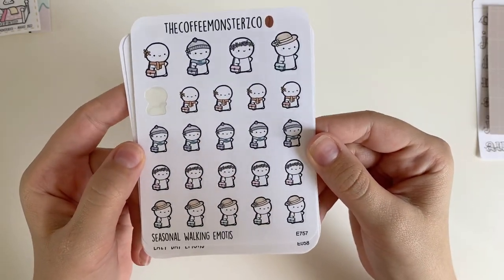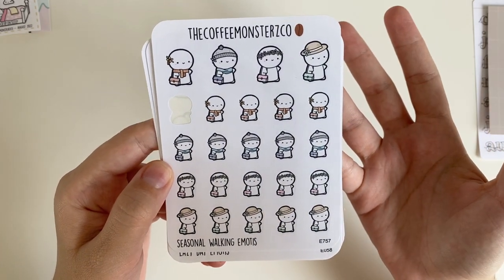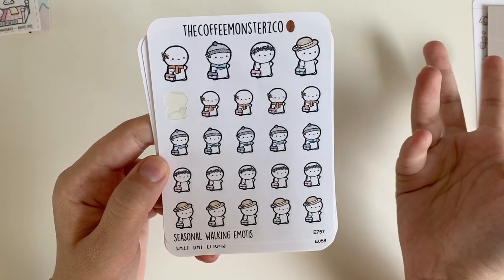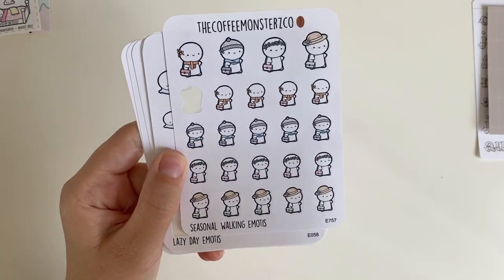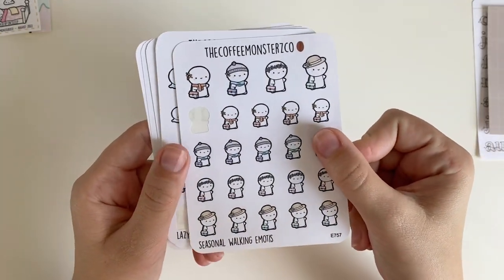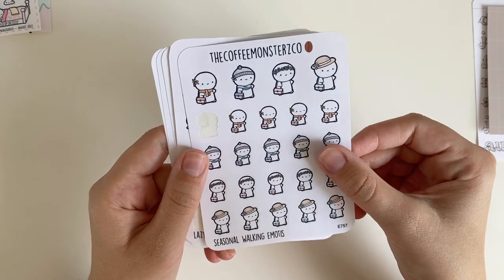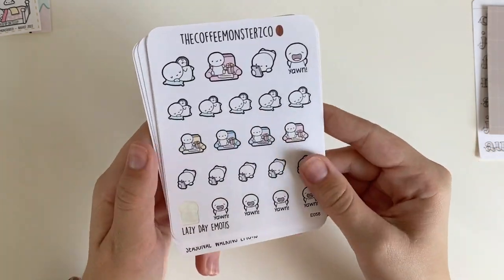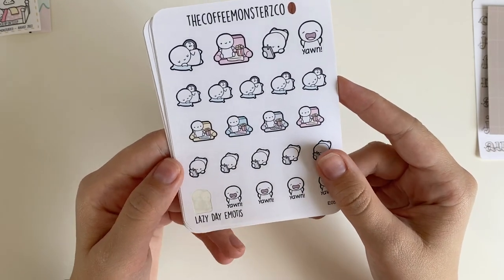We don't really have super different seasons here in Southern California, so I'll probably just be using these universally for all seasons. You can see I've already used one because I've gone on one of my fall walks, but I am trying to walk more — so I thought these emotes would encourage me. I also picked up these lazy day emotes, which I always end up using when I'm just chilling.